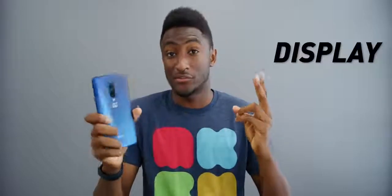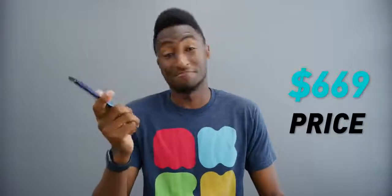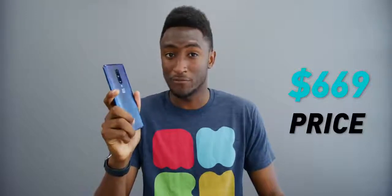There are three main things that will stand this phone out from the pack — those are the display, the speed, and the price. Let's go ahead and get the price out of the way real quick. Right off the top, this phone starts at $669. So that's your context for this. Let's remember that number going forward.